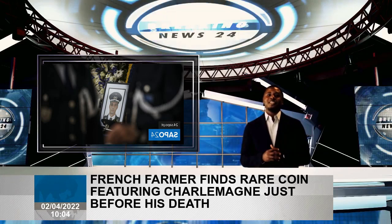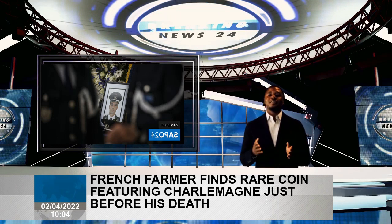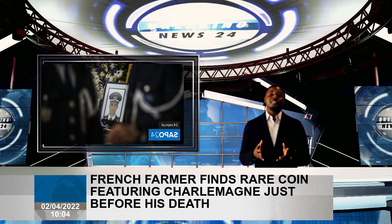A rare 1,200-year-old silver coin featuring Charlemagne — one of the only known portraits made of the emperor during his lifetime — was recently rediscovered and promptly taken on a wild journey from a farm in France to eBay and, finally, to a museum in Germany.